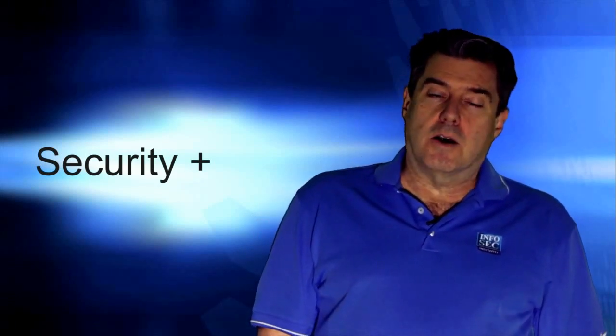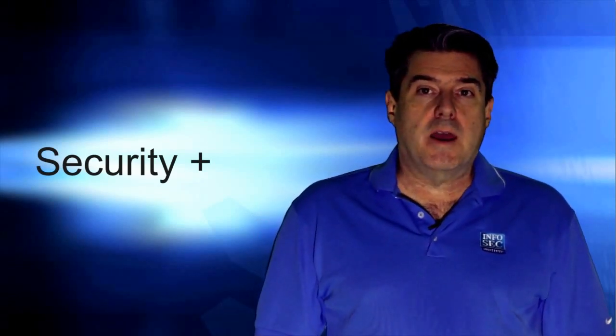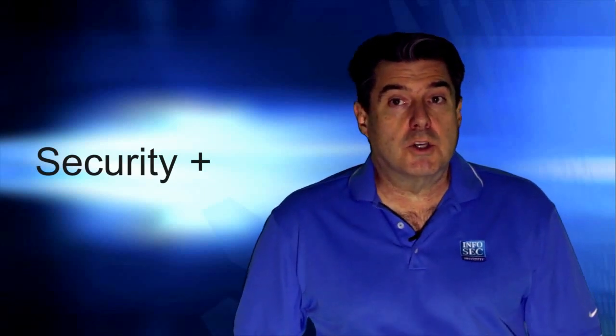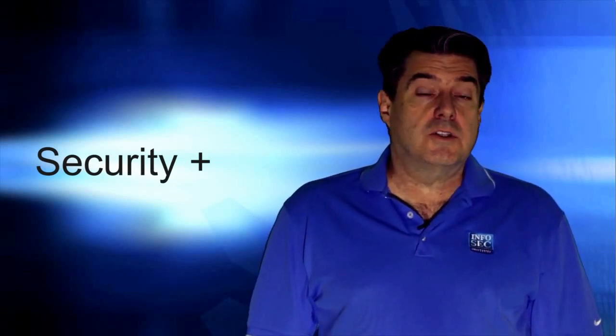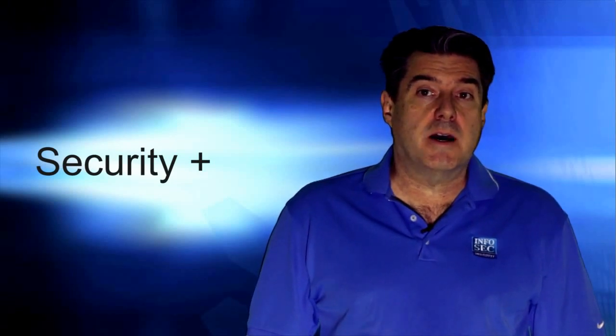My name is Nick Valentin and I'll be your tour guide. I've been working as a professional in the information security field for 14 years. I am certified as a CISSP, CEH, and Security Plus. I also teach Infosec Institute's CISSP class as well as the CISM course.